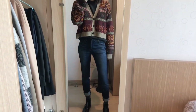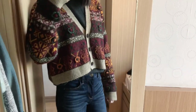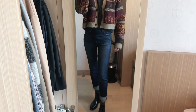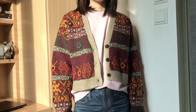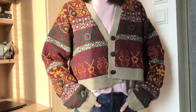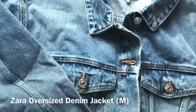I normally go for a size small but I prefer my clothes to be a bit oversized, especially when I want to layer some knitwear underneath the cardigan, so I sized up. I got it in a medium to large size but to be honest it's still a bit cropped. I really love the pattern and everything about this cardigan, so I highly recommend it.